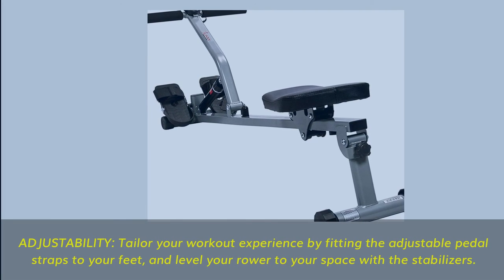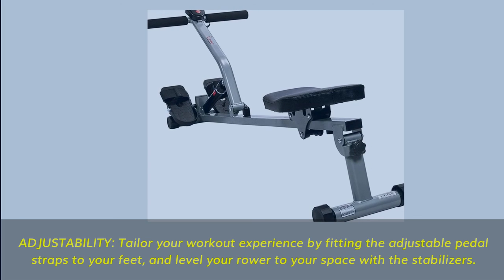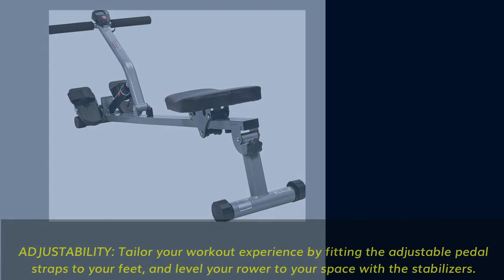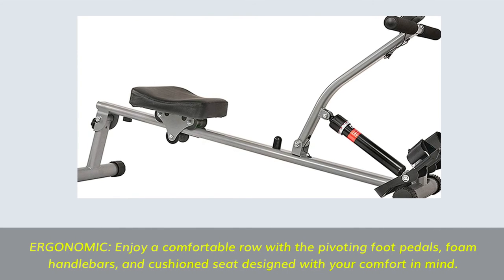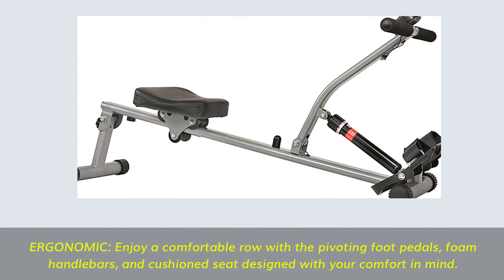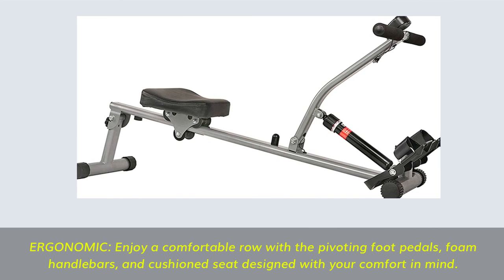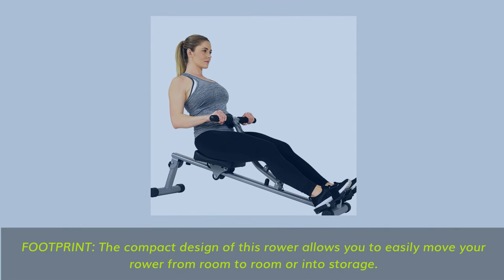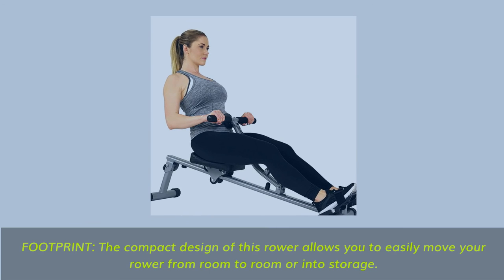Adjustability: tailor your workout experience by fitting the adjustable pedal straps to your feet and leveling your rower to your space with the stabilizers. Ergonomic: enjoy a comfortable row with the pivoting foot pedals, foam handlebars, and cushioned seat designed with your comfort in mind. Footprint: the compact design allows you to easily move your rower from room to room or into storage.